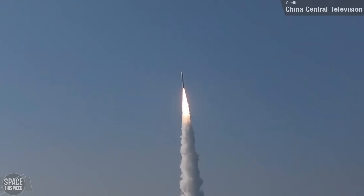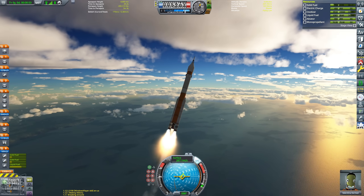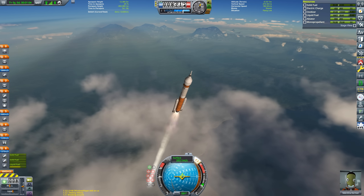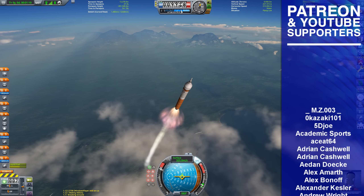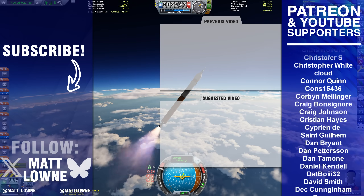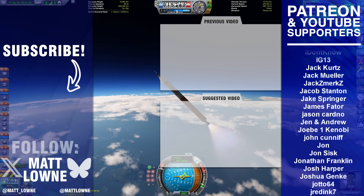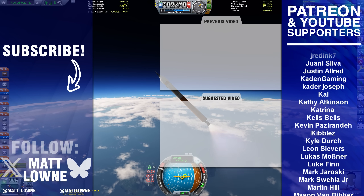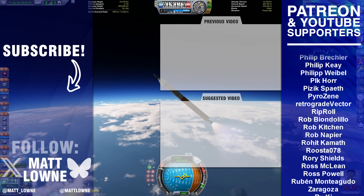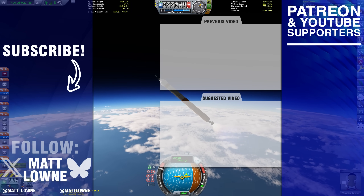If you enjoyed this video, I make space news content every Monday and Kerbal Space Program videos every Saturday — except for last Saturday, as some unexpected personal life happenings meant I couldn't get the video completed to the standard I was happy with in time, so that'll be this Saturday instead. Make sure you're subscribed so you don't miss it. Do check out the other video suggestions on screen, and consider supporting the channel by joining my Patreon or YouTube channel member program. Thank you so much for watching, and I'll see you all next time.